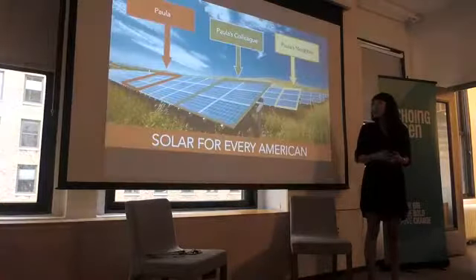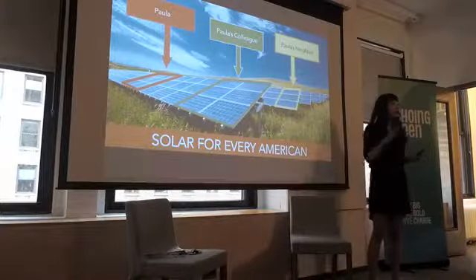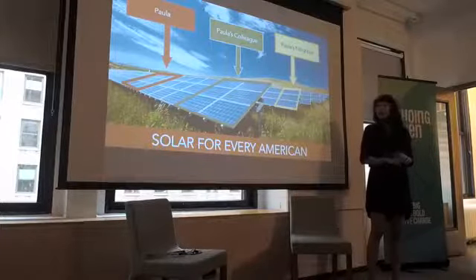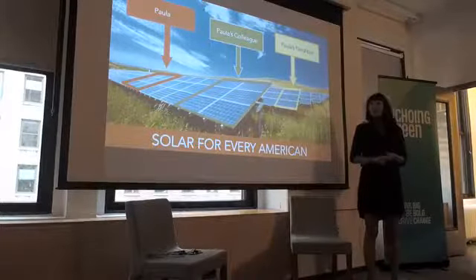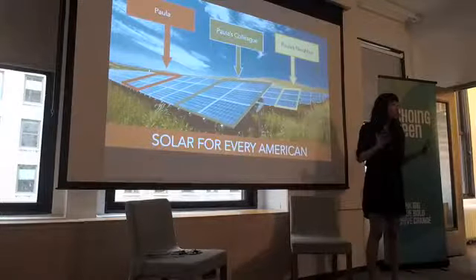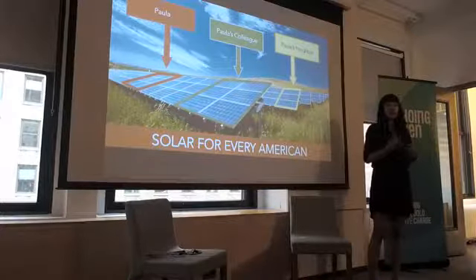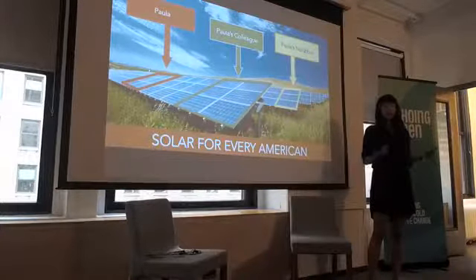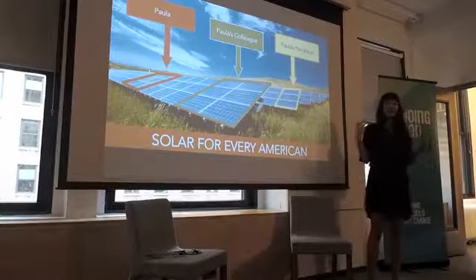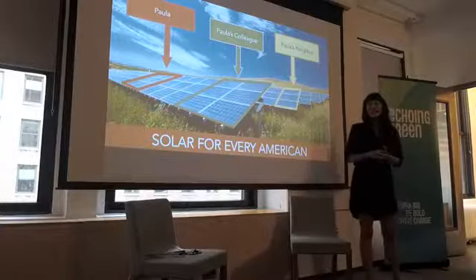We're imagining an America filled with solar arrays where you can get solar. It doesn't matter what type of income you have, and it doesn't matter what type of rooftop you have, because fundamentally how we were born or our life circumstances shouldn't mean that we are eliminating options for ourselves to live a healthier life. With Echoing Green's help and all of our partners' help, we'll get there. Thank you.